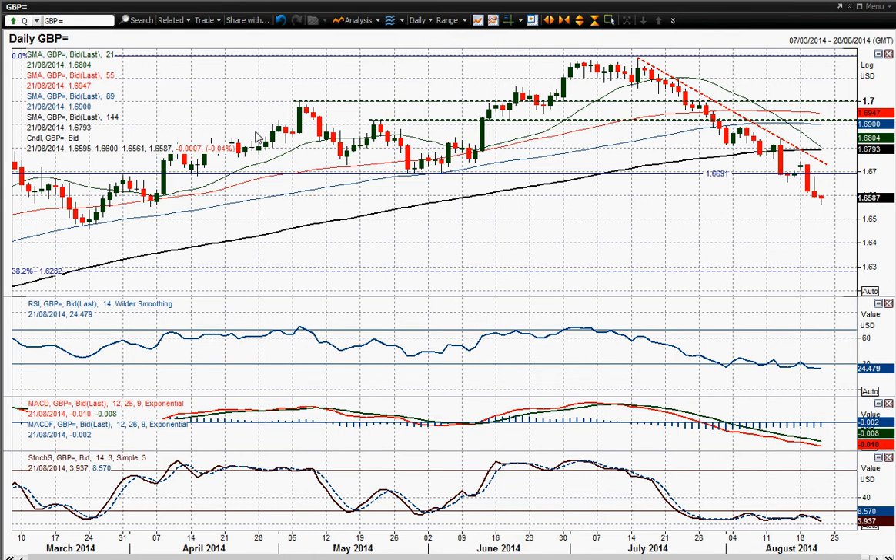So this chart continues to deteriorate and there's no real sign of any let up. Certainly on the momentum indicators, all very bearish. The only thing you'd probably be pointing to is the fact that the RSI is at an extremely low level.